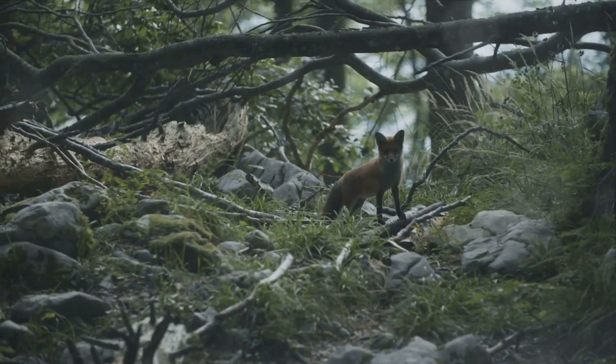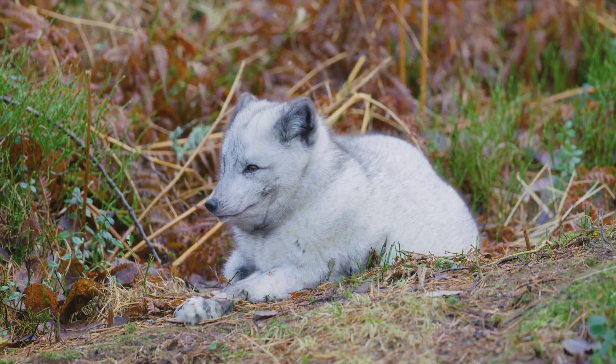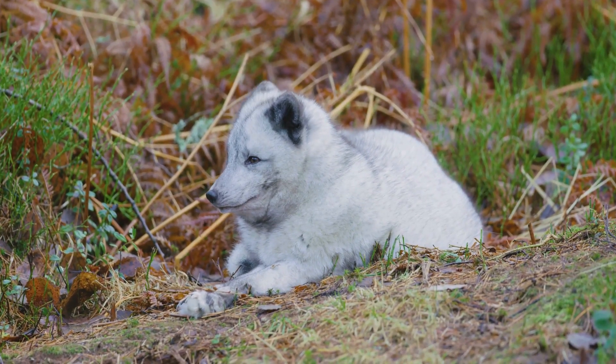Come spring, the coat turns brown, matching the emerging vegetation. This color change helps the fox stay hidden from predators and prey alike.